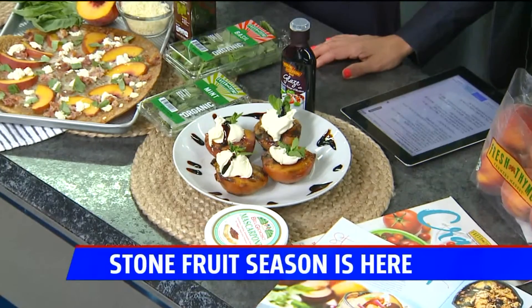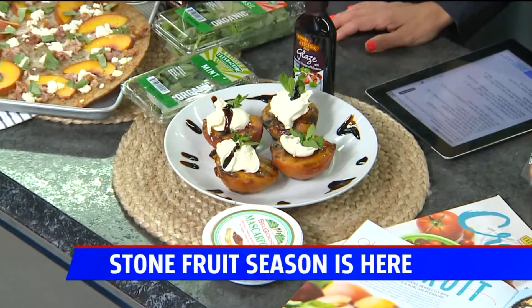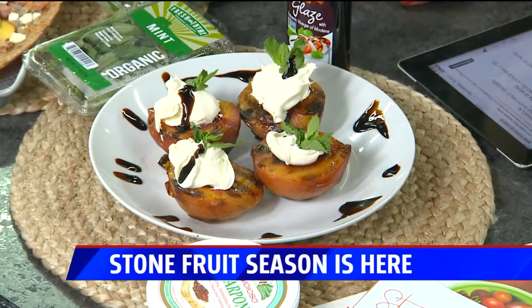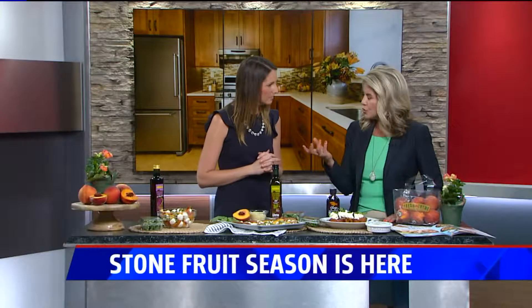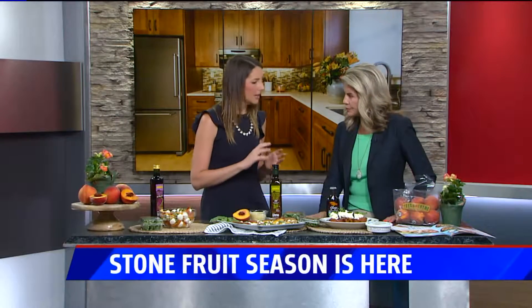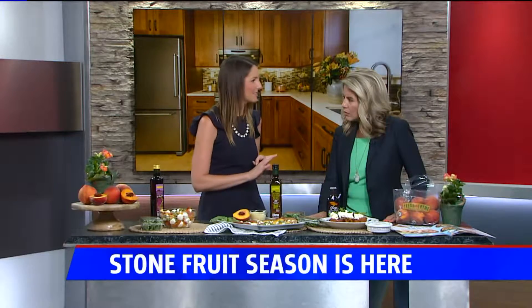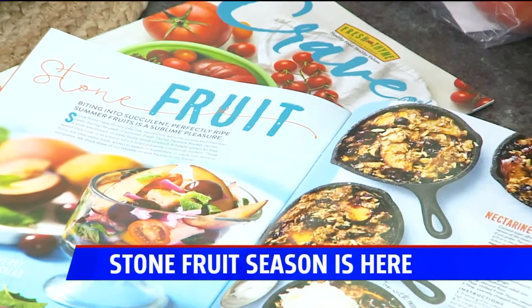For dessert, grilled peaches are a personal favorite. Just slice them in half, take the pit out, throw them on the grill on low heat, and wait until they get that nice charred color. Top with mascarpone — a super creamy cheese — and balsamic glaze. You want low heat to make sure they cook all the way through. Peaches are also packed with vitamin C, vitamin A, and potassium.